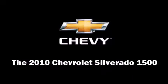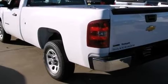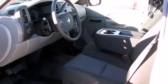The 2010 Chevrolet Silverado 1500 features an automatic transmission, rear wheel drive, and a powerful eight-cylinder engine.